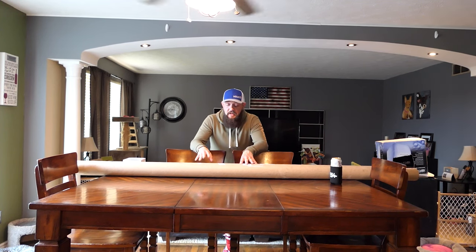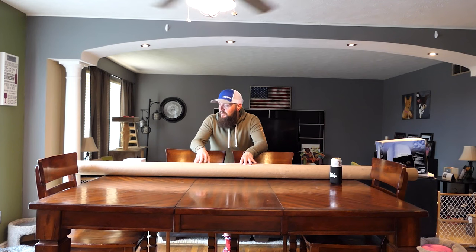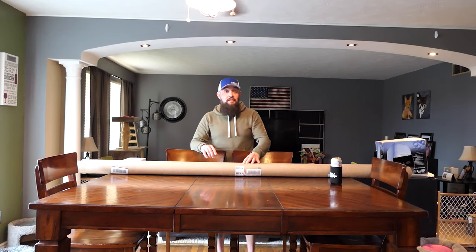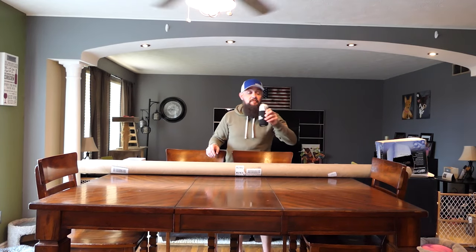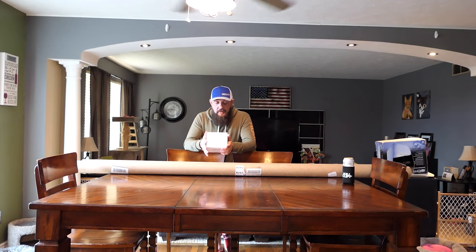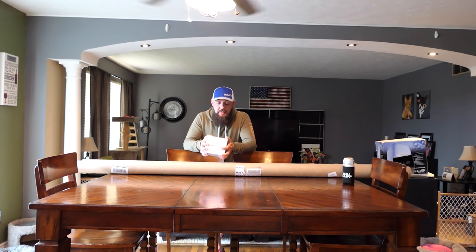If you have any questions, reach out to us - drop us a message and we can answer anything we don't cover here today. For our spinning rods, my personal preference is the Shimano Stradic - the 2500s or the 3000s are good.